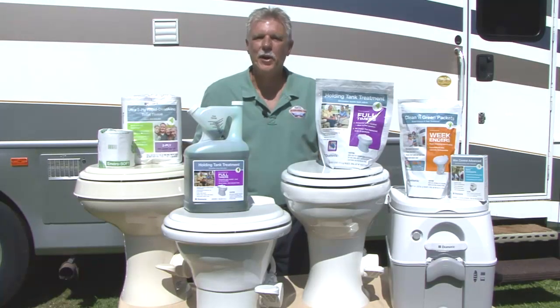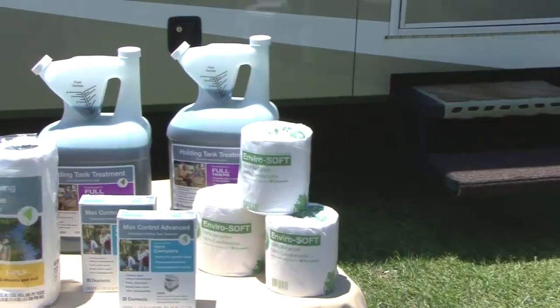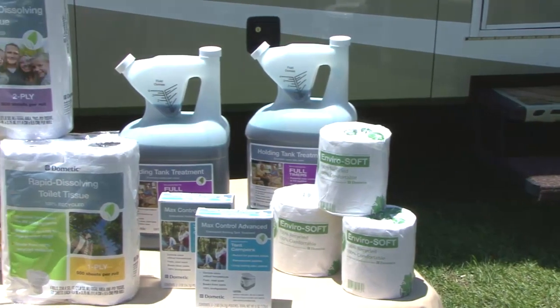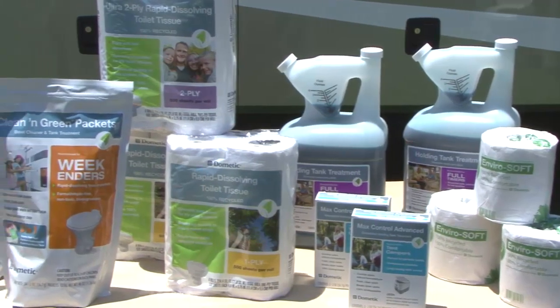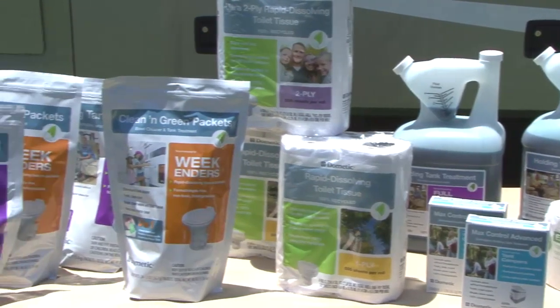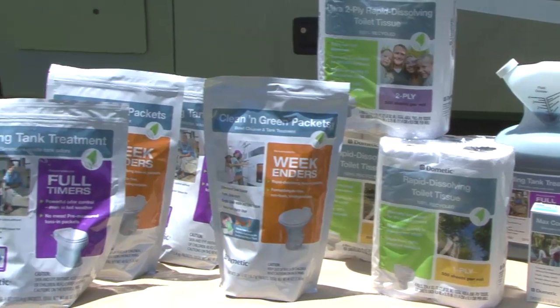Regardless of what your RV, boat, or camping toilet requirements are, Dometic has a model designed specifically for you. Now I'd like to briefly discuss some of the RV consumable products like these holding tank treatments and RV toilet paper. With RV holding tanks comes RV odors. To help solve the odor problem and break down the waste in RV holding tanks, Dometic offers a complete line of holding tank treatments and other consumable products.